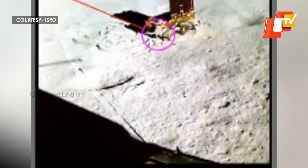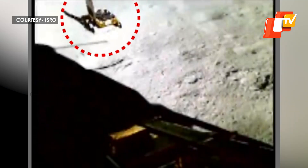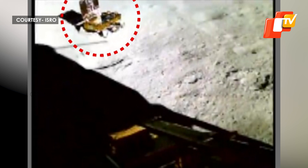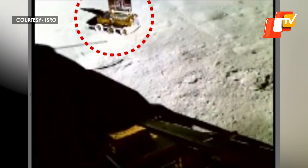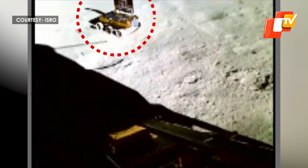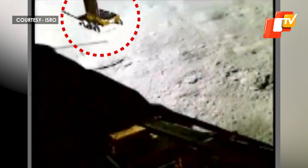It feels as though a child is playfully frolicking in the yards of Chandamama while the mother watches affectionately. These visuals on the screen are of the rover Pragyan on the surface of the moon. The rover was rotated in search of a safe route, and the rotation was captured by a lander imager camera.